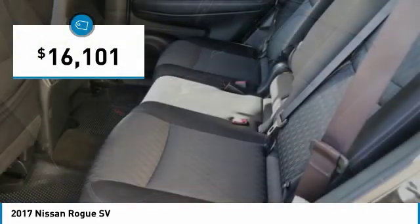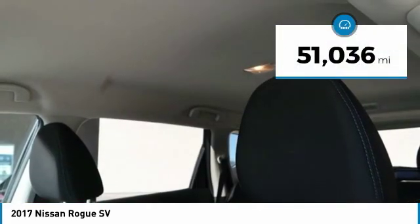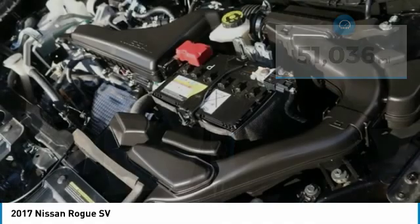And is priced below $20,000. This vehicle has less than 55,000 miles. Here are some of this vehicle's great options.